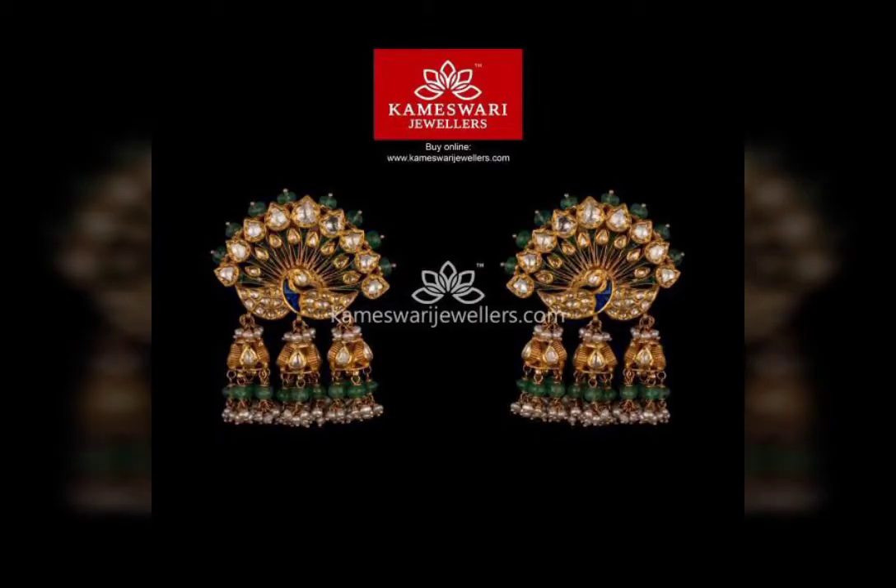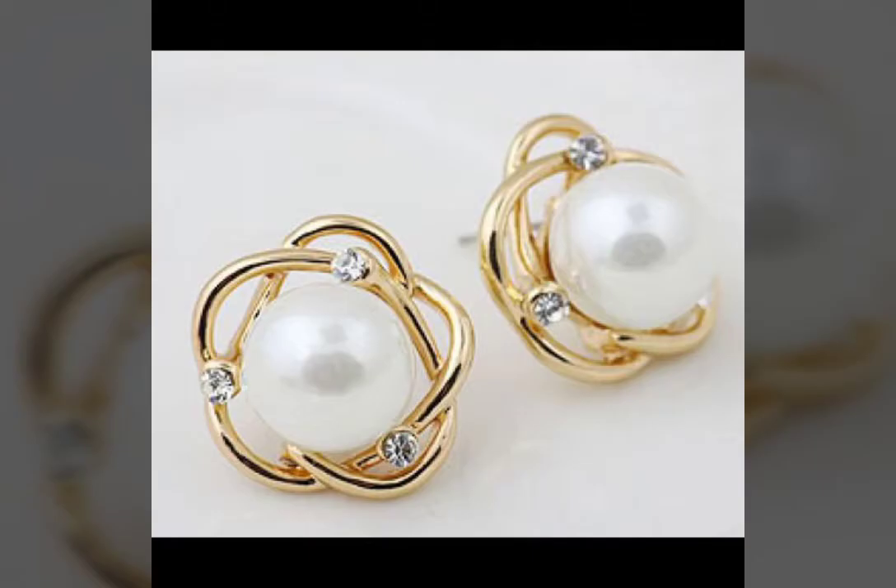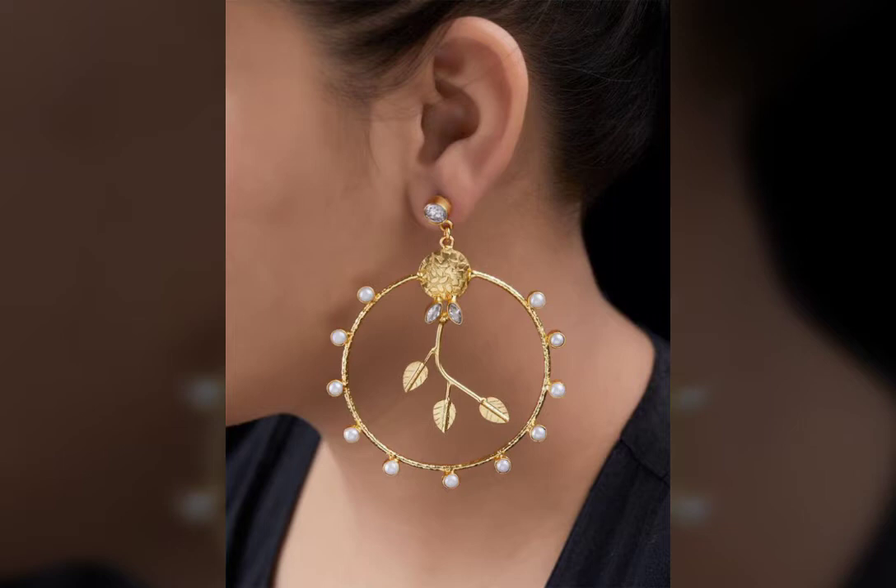We have been bringing more and more varieties and designs to you on our YouTube channel, and we assure you that these videos and designs will be beneficial to you — you have never seen such a collection on any YouTube channel before.